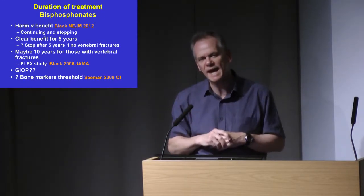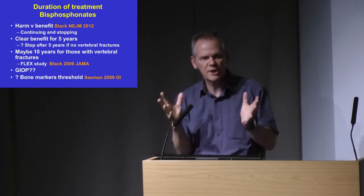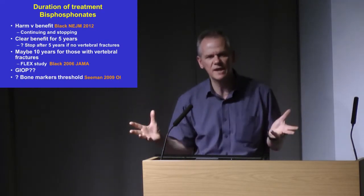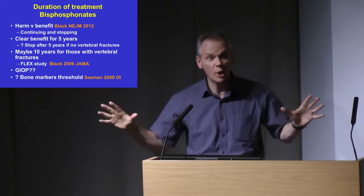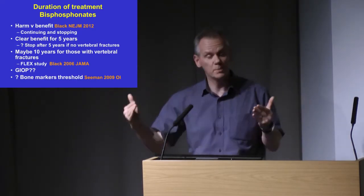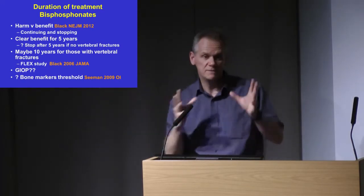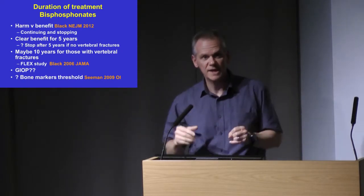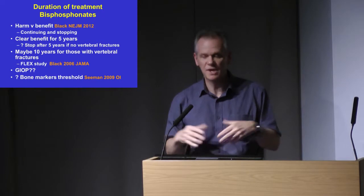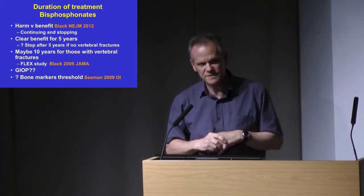You may want to stop at seven or eight years, but you're justified in going out to ten years if they've got vertebral fractures. If they've got very low bone densities, it may be reasonable to continue treatment. But increasingly, if they don't have severe osteoporosis or a very high continuing risk of fracture, stop at five years — a drug holiday of two or three years. If you've got access to DEXA scanning or bone markers, repeat those, and if you see deterioration you might be justified in restarting bisphosphonates.